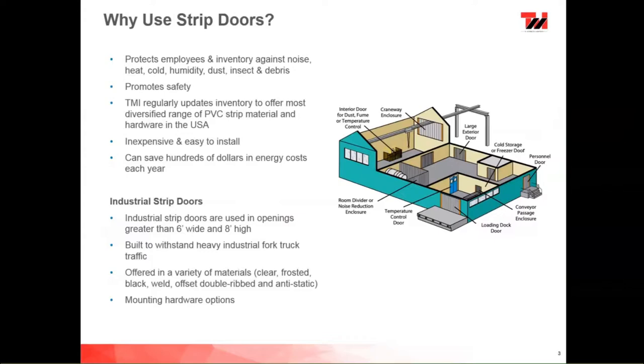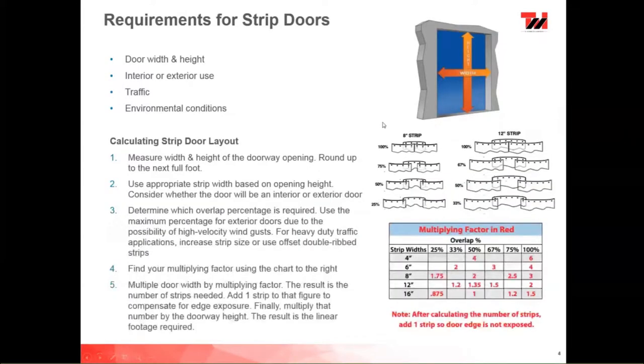To order or receive a quote on strip doors, we'll need the door width and height, whether it's interior or exterior use, the type of traffic going through — forklift, human, or pushcarts — and any environmental conditions such as negative pressure, high wind loads, or anything else in the area we need to be aware of.